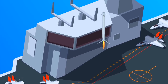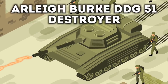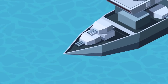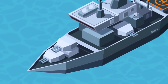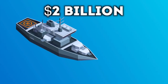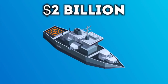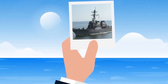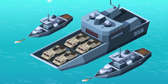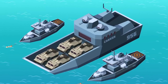Next up is the Arleigh Burke DDG-51 destroyer, the most expensive Navy ship in the world. One of these costs two billion dollars, and the total cost of this program has been over a hundred billion dollars. This ship is much more maneuverable than other warships as it's small and fast, and it was made to protect bigger ships from missiles — that's why it has lots of anti-aircraft missiles on it.